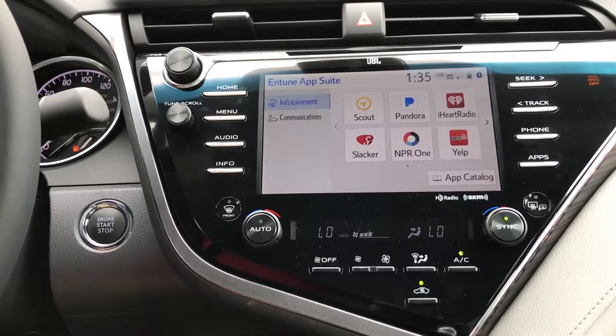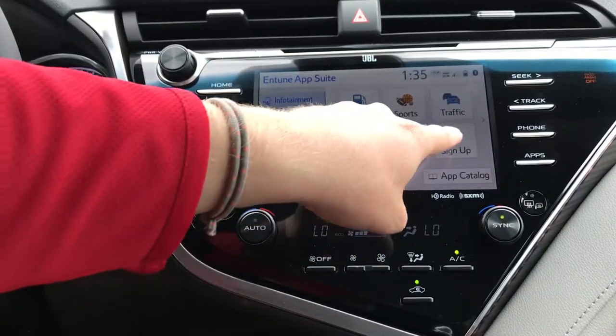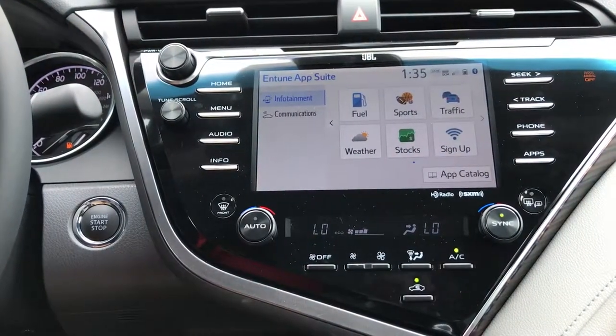You also get Remote Connect, which is an app on your phone allowing you to talk to your car, and you get Wi-Fi Connect embedded in the app suite, so you can have a Wi-Fi hotspot in your vehicle.